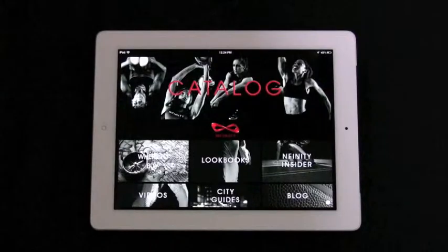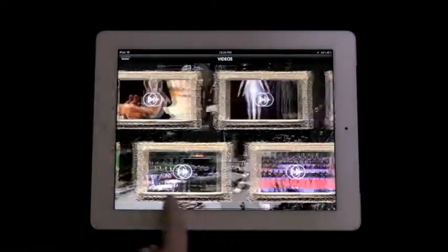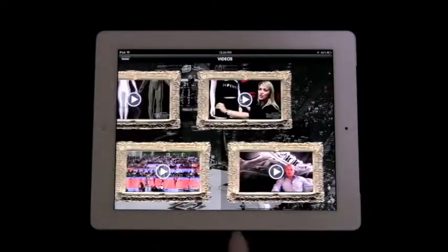Additional videos can be found in the videos section of the app. Here, the entire Infinity YouTube channel can be found all from within the iPad.